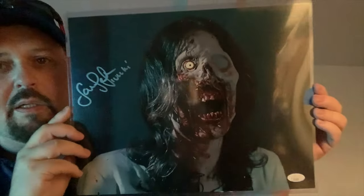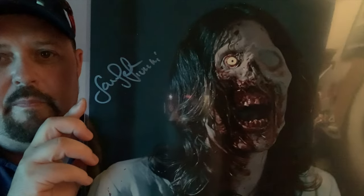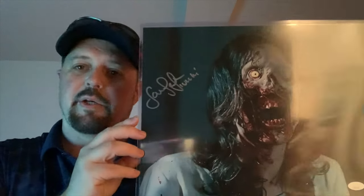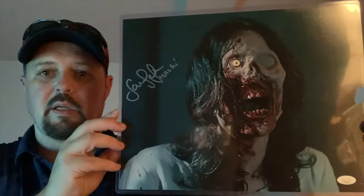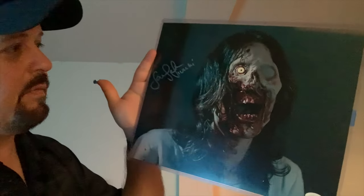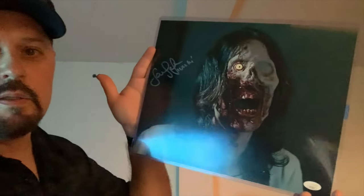Next we have — wow, this is awesome! This is Terrifier — Terrifier 1, right? Signed by Samantha Scafidi. That is just awesome. I love it, sorry about the reflection — I'll just throw a picture up here, probably easier to see. It's got JSA authentication. Very beautiful, I love it. Great print, great photo, great placement of the signature. This will go with all my other Terrifier stuff. That is amazing. Thank you Anthony, so far so good.